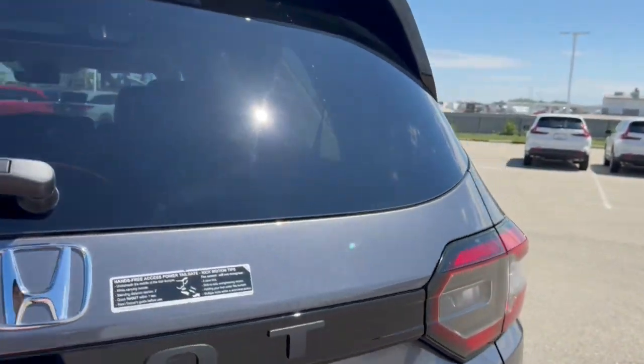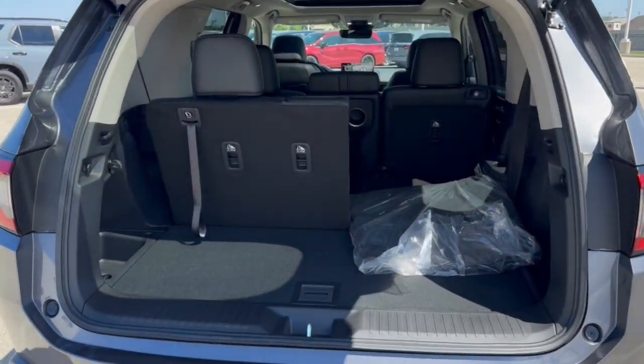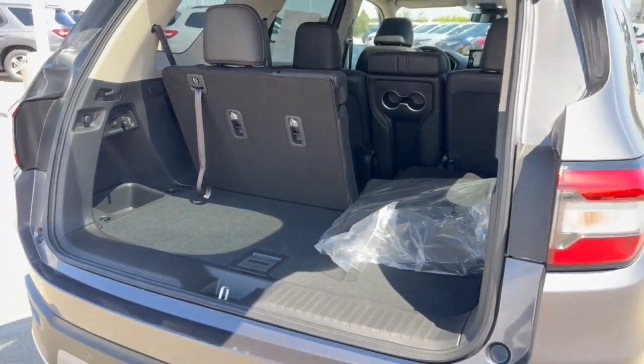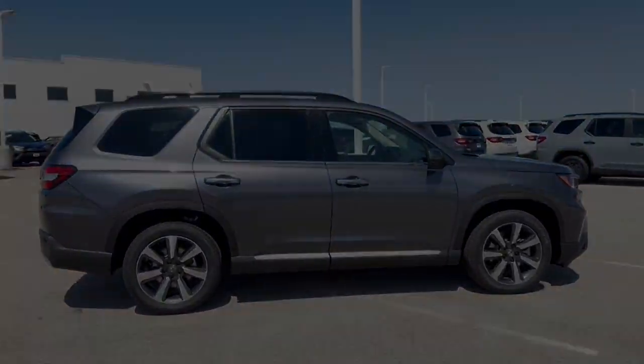You've got the rear windshield wiper and a hands-free liftgate. It's all-wheel drive, so it's great even in the winter months. With the third-row seats laid down you've got a ton of cargo space. Beautiful vehicle — if you like what you see, come on down today to Ziegler Honda of Racine.